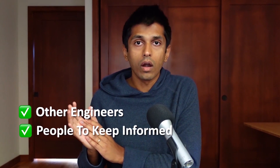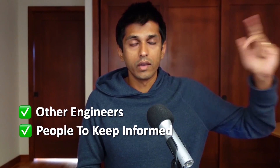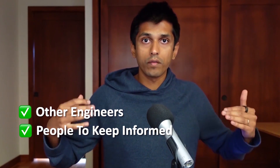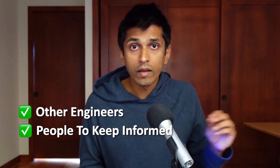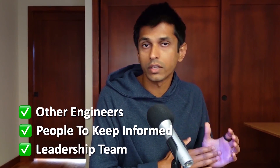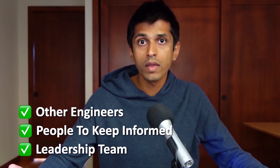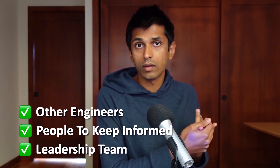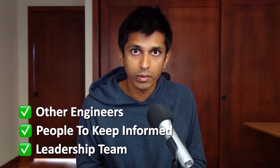The second category of people are all those you have to keep up to date and informed — your manager, your product manager, the designer, and other people on the team or partner teams that have to be aware of your work because they're relying on it or contributed to it in some way. And finally, the third category is the leadership team — the director or VP of engineering or product who will actually approve your launch. You have to be able to work with them and convince them that the work you're doing is net positive for the company and a meaningful thing to ship. Once they approve it, you can actually celebrate the win.